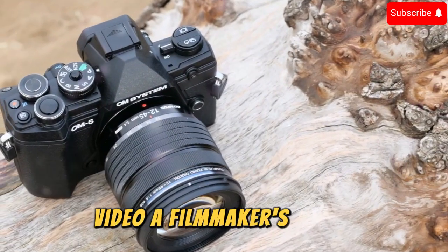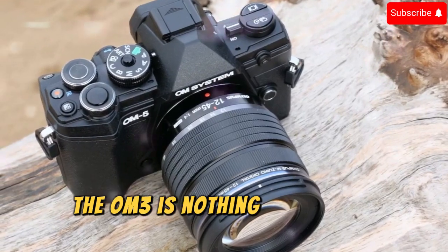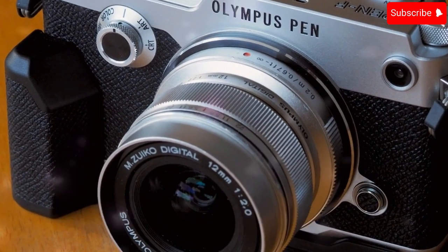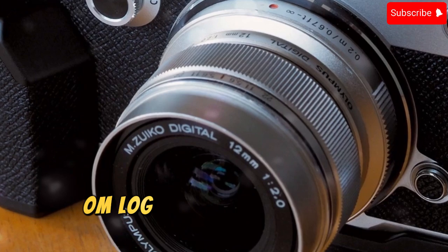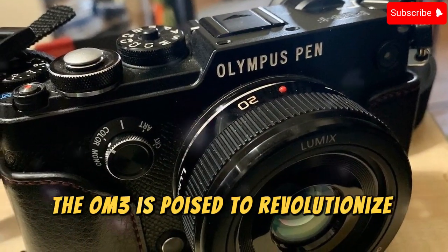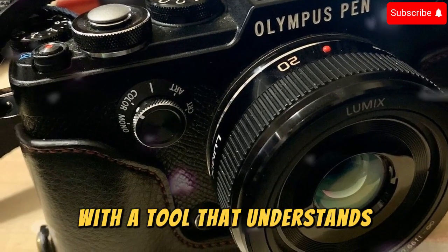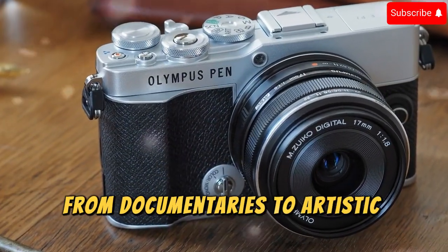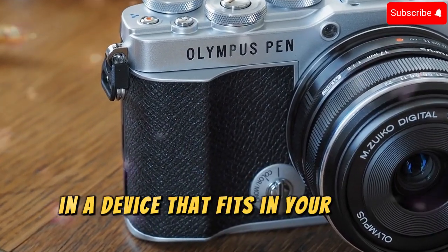Video: A Filmmaker's Dream. For videographers, the OM3 is nothing short of a portable cinema studio. With 4K at 120 frames per second, Full HD at 240 frames per second, OM-Log, HLG, and ProRes RAW support, the OM3 is poised to revolutionize filmmaking. Independent filmmakers can now tell their stories with a tool that understands the nuances of visual narratives — from documentaries to artistic short films — delivering professional-grade quality in a device that fits in your hand.